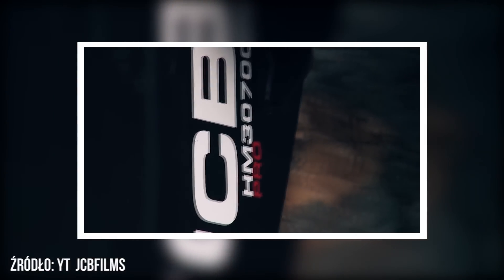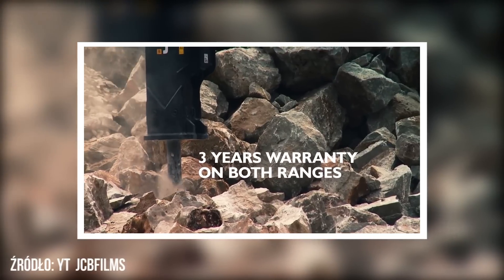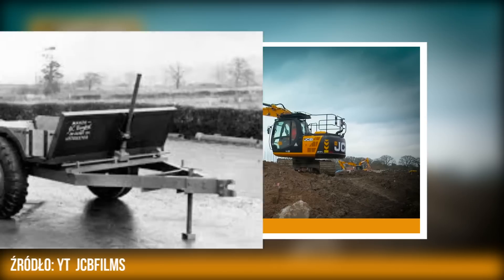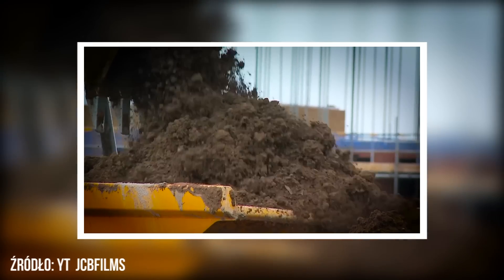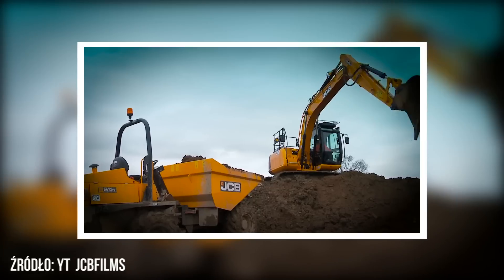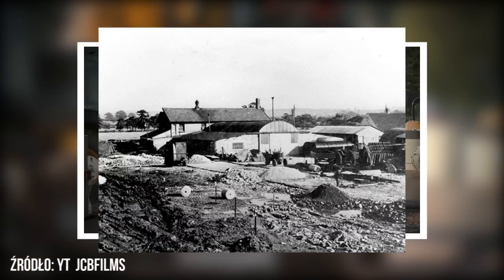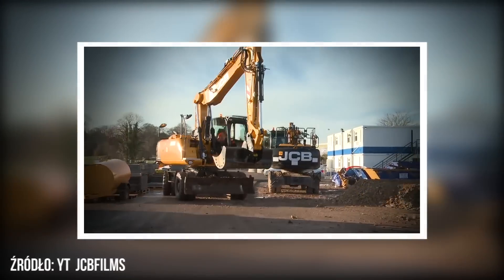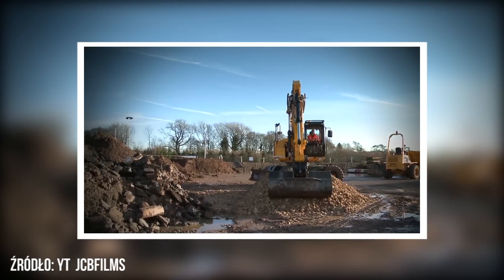Historia marki zaczęła się od wynajętego przez Bamforda garażu na przedmieściach Adaxeter. To właśnie tam, za pomocą zestawu spawalniczego za 5 funtów, zbudował on swoją pierwszą przyczepę-wywrotkę, którą sprzedał za 45 funtów na miejskim targu. Zainteresowanie jego produktem było tak duże, że postanowił rozpocząć produkcję seryjną. Niedługo po tym w jego zakładzie pracowało już 6 osób. Tak właśnie rozpoczęła się historia jednej z najbardziej rozpoznawalnych na świecie marek produkujących ciężki sprzęt rolniczy i budowlany.